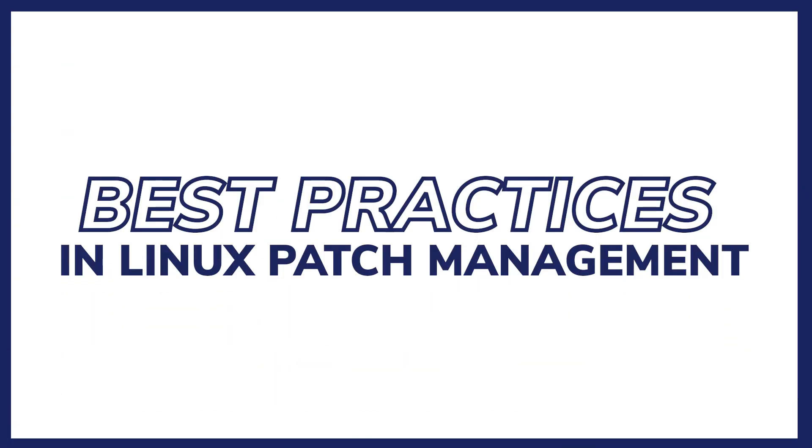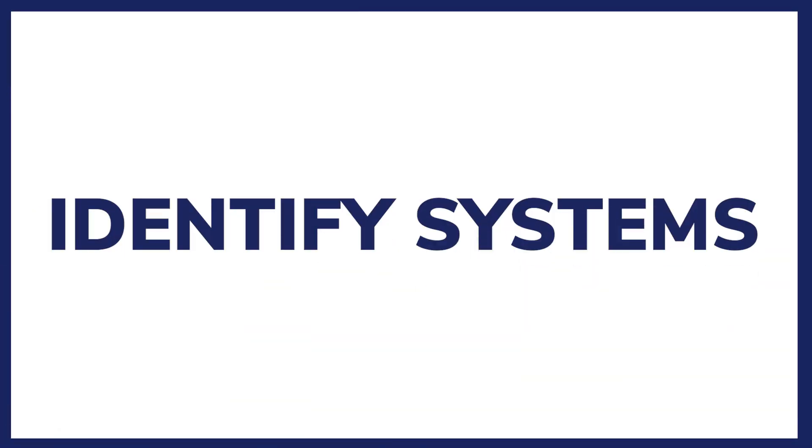When patching Linux systems, following established best practices is important. Here's a quick guide to help you. Identify systems: understand the Linux systems and versions that require patching, as each Linux distribution and version has unique patching requirements. Choose the right tool: one of the most essential best practices is to match a Linux patching tool with the appropriate systems. Each Linux vendor and distribution has its own method of distributing patches, and while there are similarities across the most common Linux distributions, there are countless subtle differences.